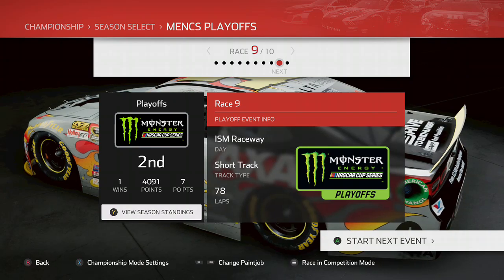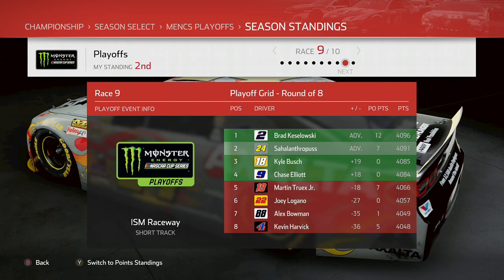Hello everybody and welcome back to a brand new episode of NASCAR Heat 4 Jeff Gordon Drive for 5, the penultimate episode of this series. We're locked into the Final 4 with Jeff Gordon and the final two spots are up for grabs.